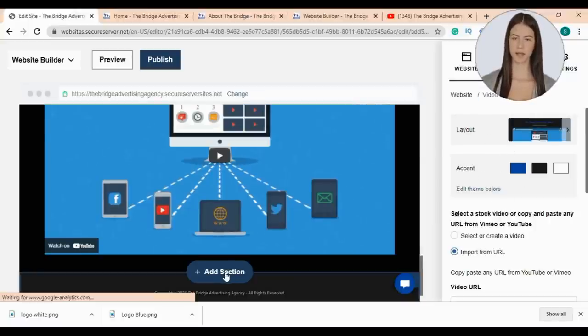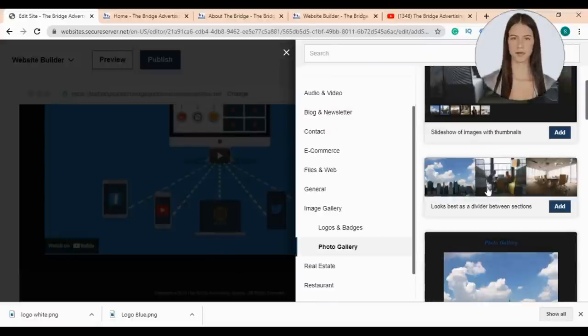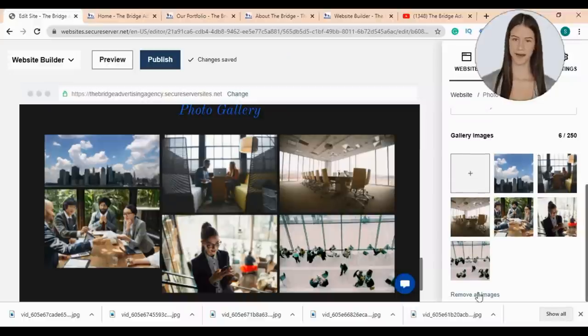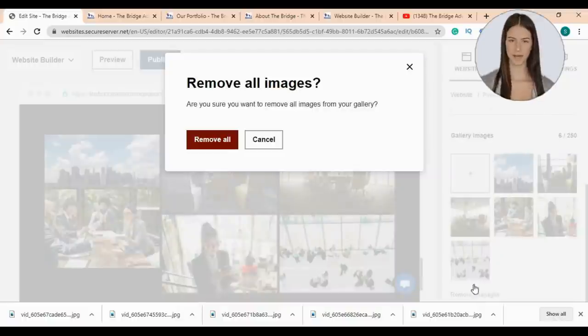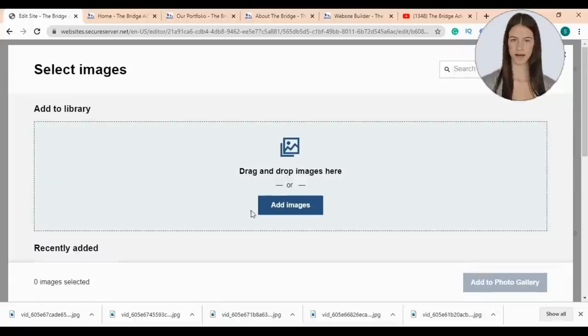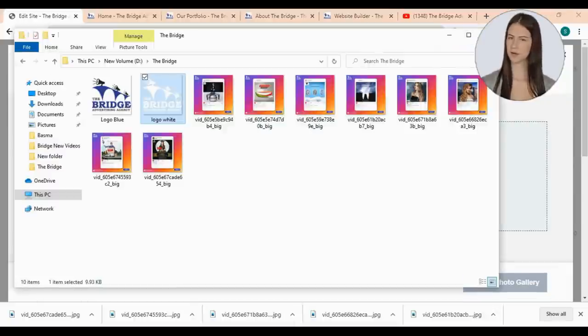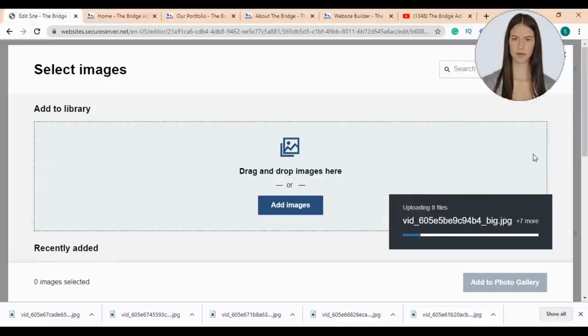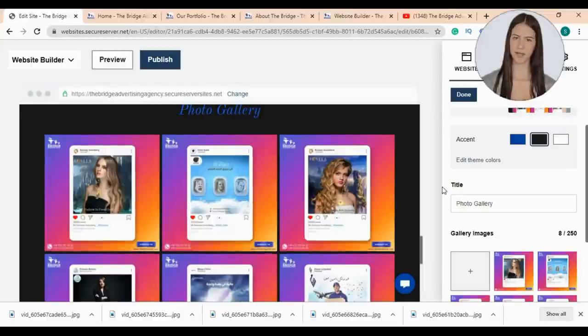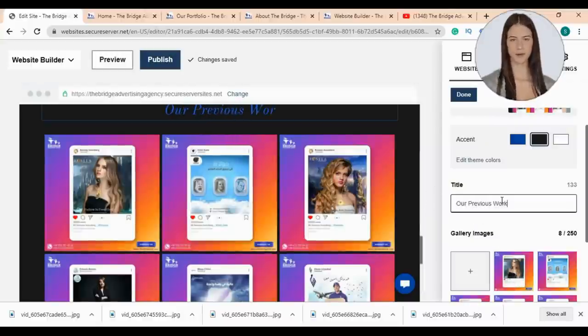Then I'll add a new section — this time I'm going to choose a photo gallery and choose this layout. Now I'm going to edit this section by removing all the images and uploading mine. I'll upload my photos — you can always browse your images or just drag and drop them in the box, then press 'Add to Gallery.' Now I'm going to edit the section's title — I'll write 'Our Previous Work.'